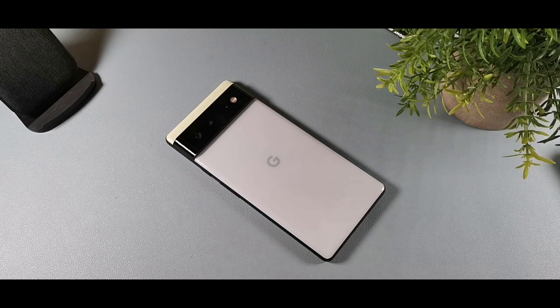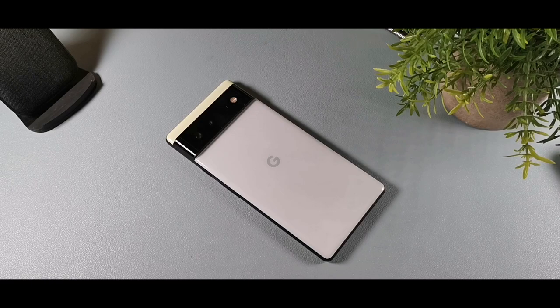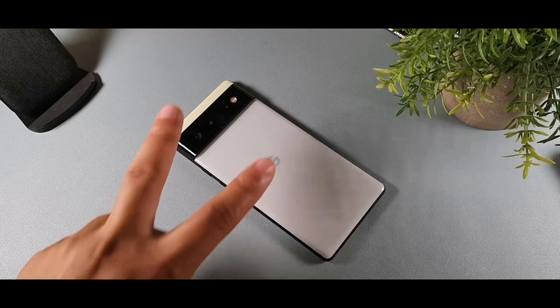So those are my top five reasons to buy the Google Pixel 6 in 2021 going into 2022. If you found this video helpful, leave a comment, hit the like button, hit the bell icon, and subscribe for more videos. I'll get right back with you later — peace!